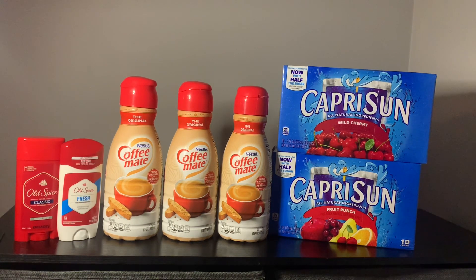I got the Wild Cherry, which is my personal favorite, and I also got the Fruit Punch. They're both 35 calories. They have changed their formula now — it only has half the sugar and it does not contain high fructose corn syrup, if that's something that you're interested in.